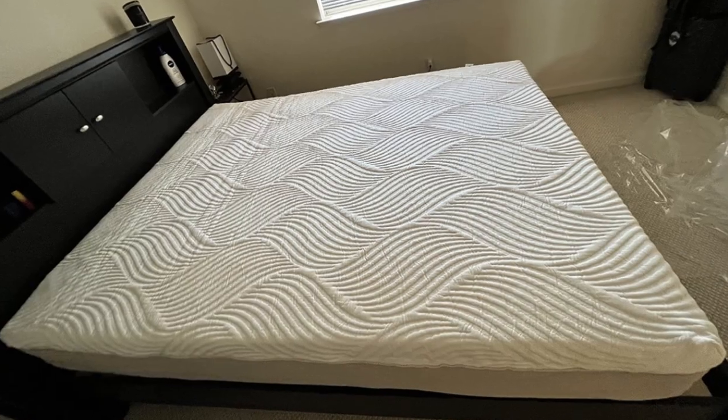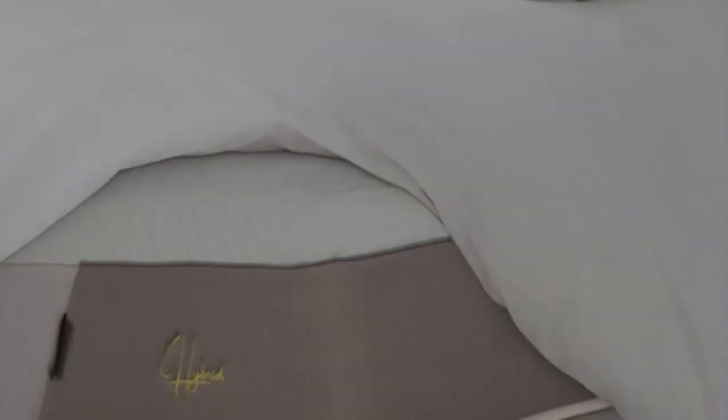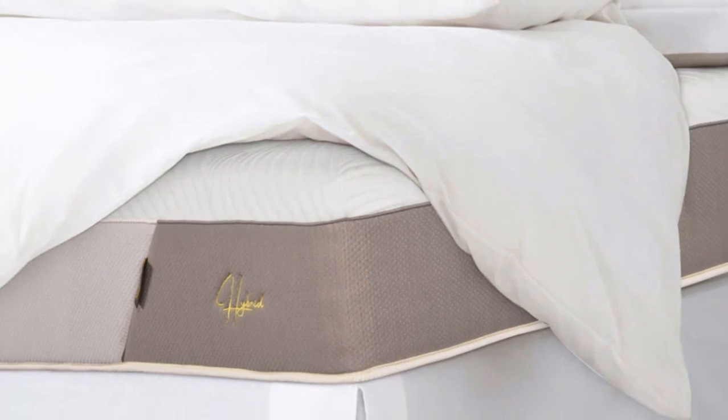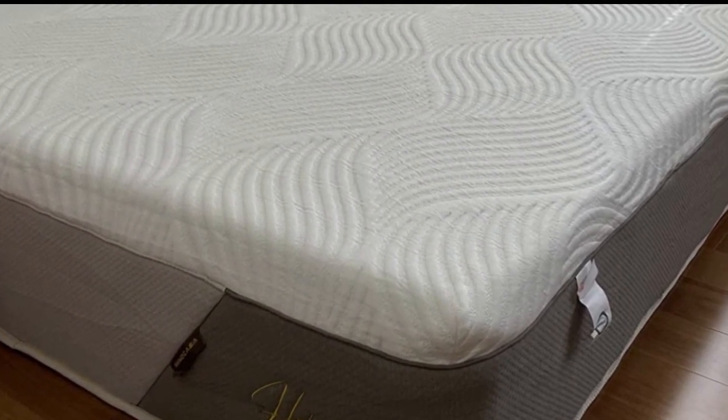Temperature control was another testing highlight. While the foam layers may retain some heat, steady air circulation through the coil layer and the moisture-wicking tensile cover help the mattress sleep reasonably cool.